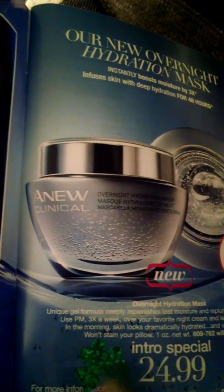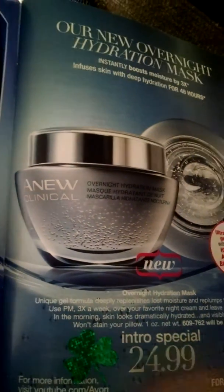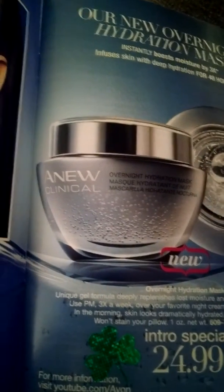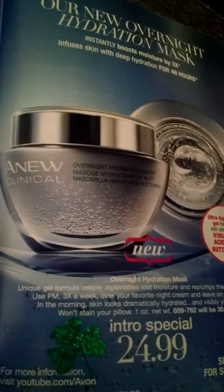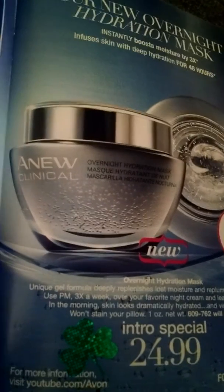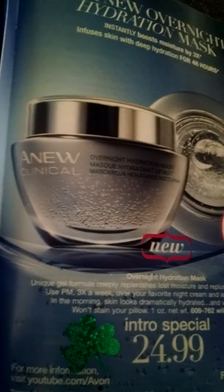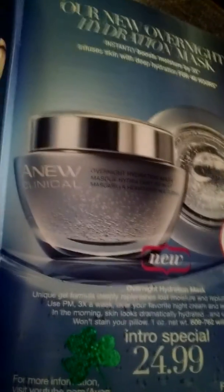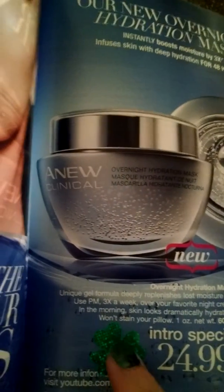One of my items with the shamrock was our new overnight hydration mask. I picked a couple of other items that I had in stock — it was a skincare item, and then I have a bunch of the moisture therapy hand creams, so I did the moisture therapy hand creams. I just put a shamrock sticker there, and I'm offering my customers an extra 10% off.